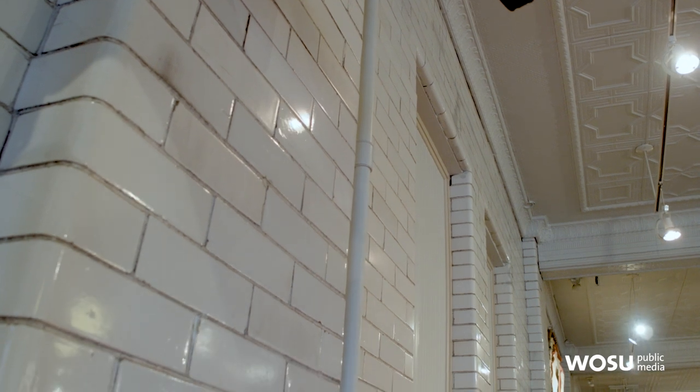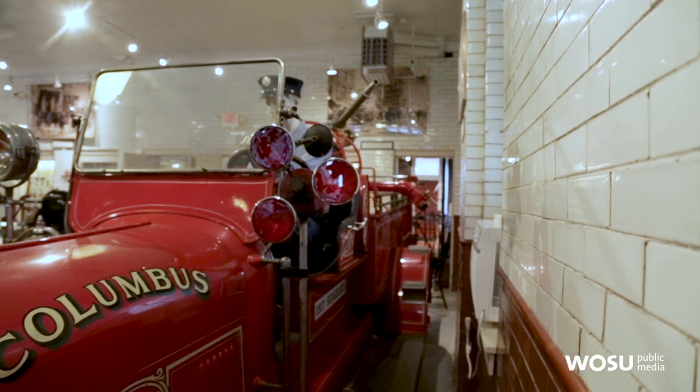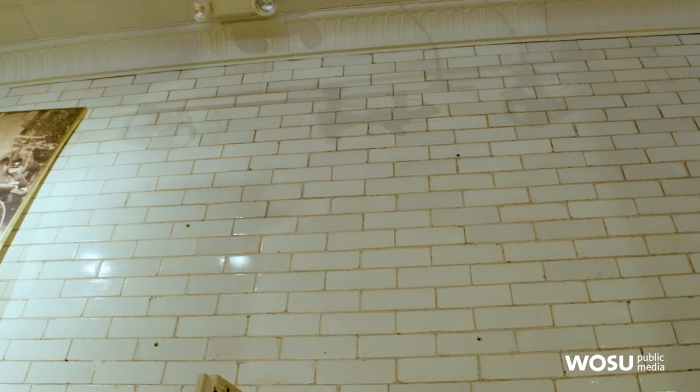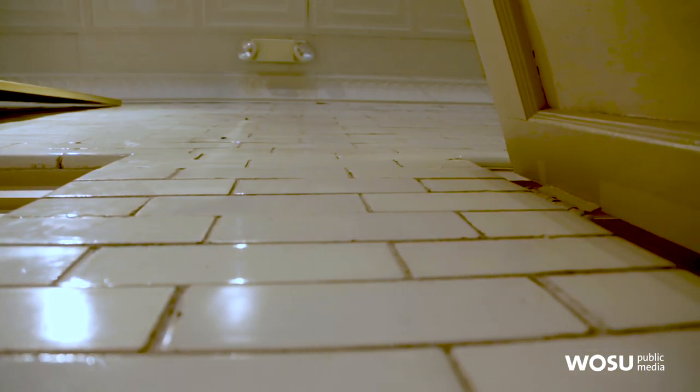I noticed the walls here are all a glazed white tile. This is one of the earliest examples in Columbus of a glazed brick, and it served two functions. Being white, it reflected the light because it was dark in here initially — it just had gas lights. And being non-porous, it didn't absorb the coal dust from the boiler in the station, the coal dust from the steamer, and then later on the diesel dust from the diesel apparatus. Well, it's definitely a great building, but I can tell there's all kinds of interesting stuff in it too. So can we start a tour? Let's start it off and get you entertained.